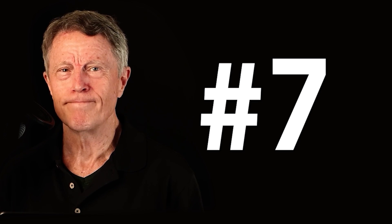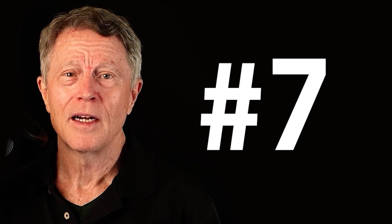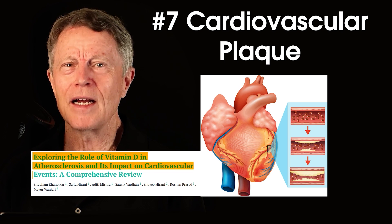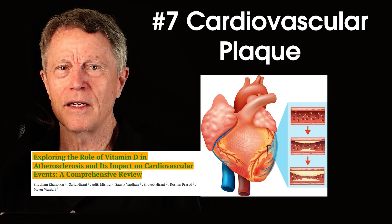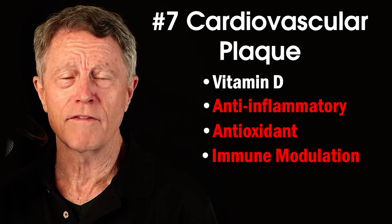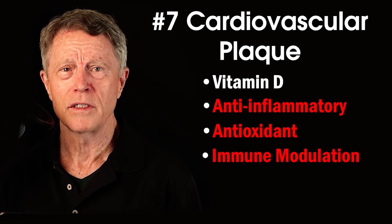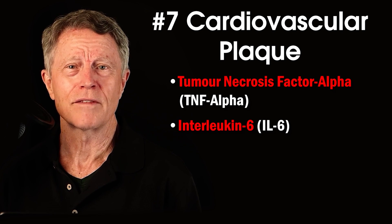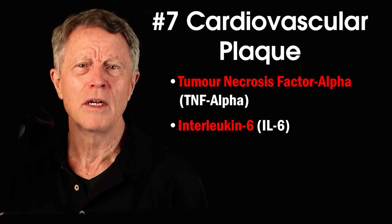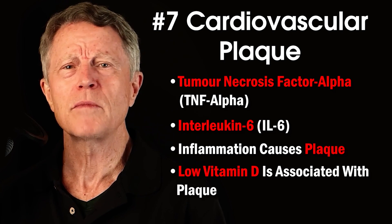Number seven — and this is critical, potentially life-threatening — cardiovascular plaque. A recent article reviewed the evidence behind the relationship between vitamin D deficiency and arterial plaque. Vitamin D has significant anti-inflammatory, antioxidant, and immune-modulating functions. It can decrease two very inflammatory substances: TNF-alpha (tumor necrosis factor alpha) and IL-6 (interleukin-6). These are two major actors in arterial plaque buildup, which is why people with low vitamin D develop more arterial plaque.